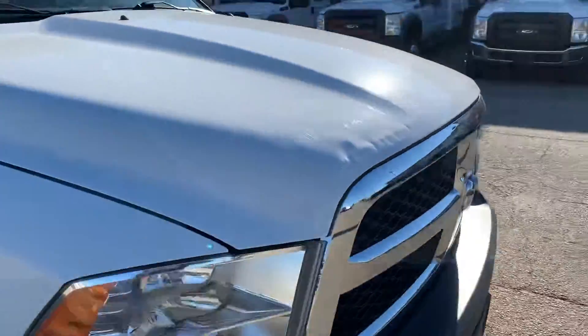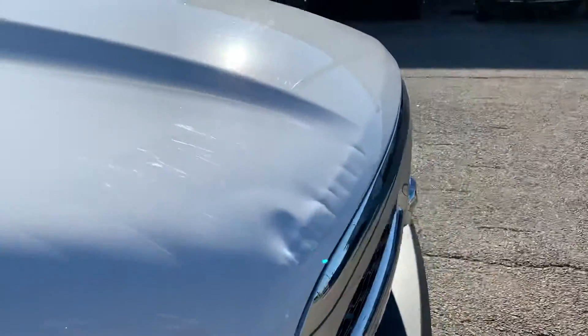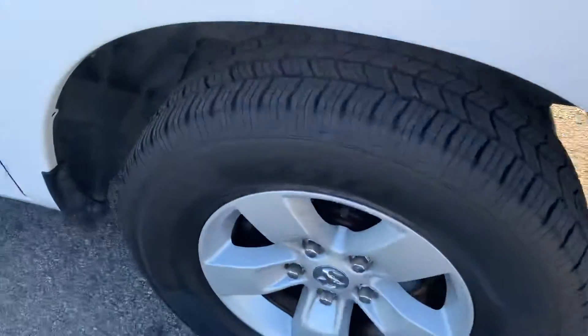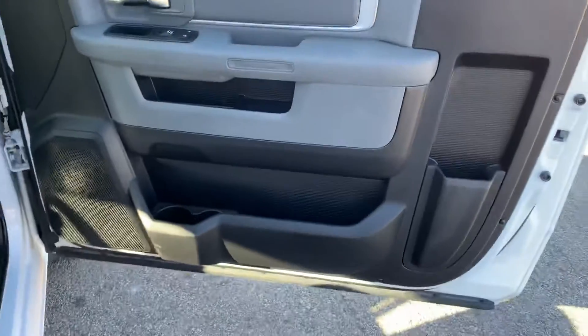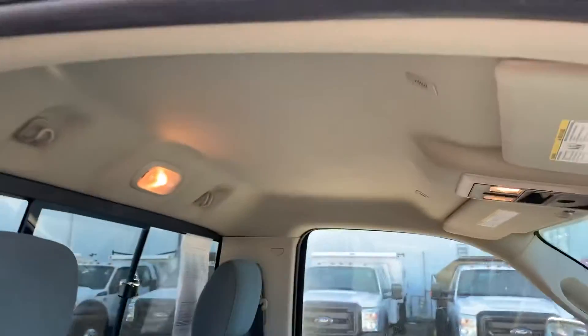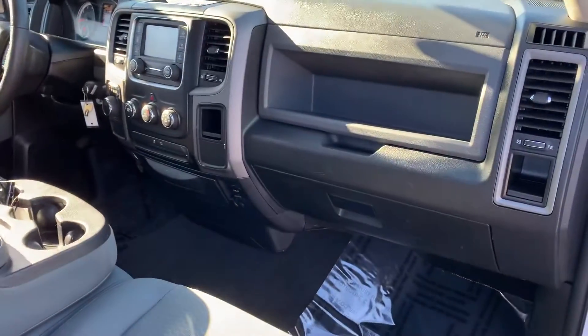As you can see on the hood there's a little bit of damage. Good tires on it, a few dings and dents in the door. Open up the door and you've got your power locks and windows, cloth interior, headliner in good shape.